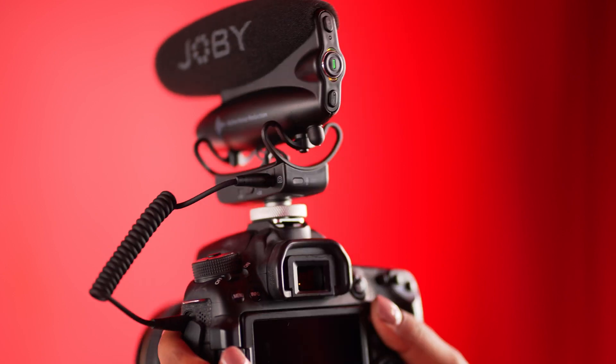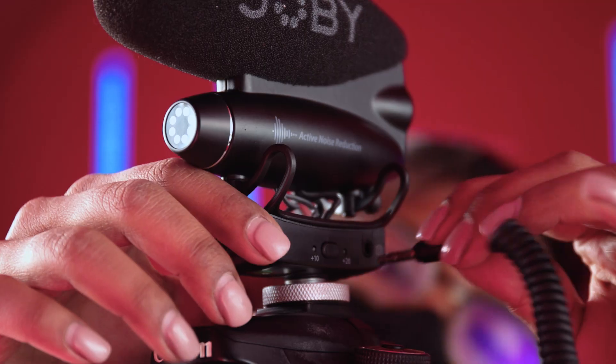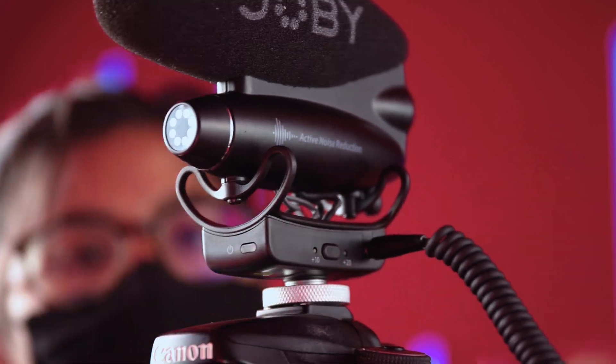Introducing the all-new Joby Wavo Pro, the most advanced on-camera microphone ever. The Wavo Pro helps you level up your audio with tons of professional features.